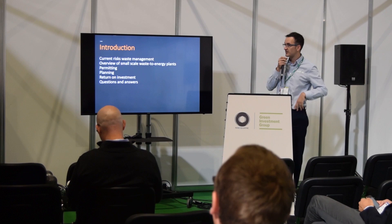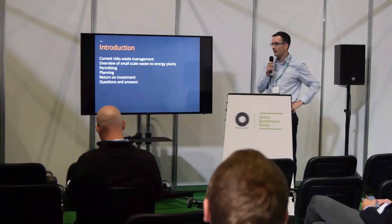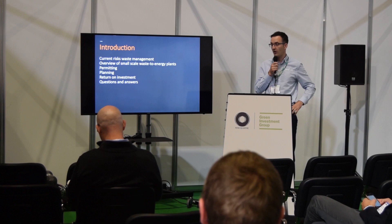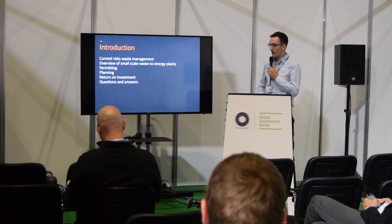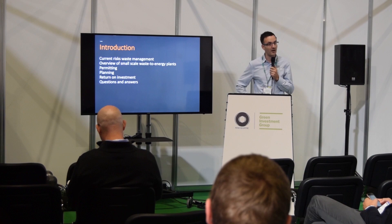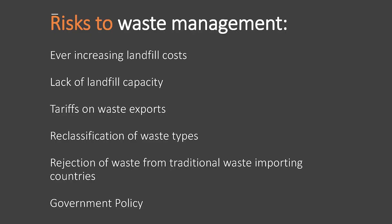Just to give you a bit of an introduction to the points we're going to discuss: a quick brief intro into the current risks to waste management and how we fall into those, an overview of our small scale waste to energy plants, a bit about the permits surrounding them, planning briefly, and then the return on investment. That's probably the main factor of why you'd want to look at something like this. We'll end with a question and answer phase.